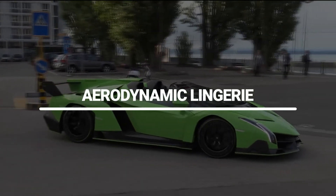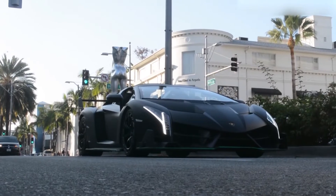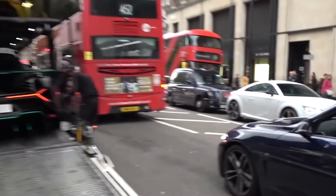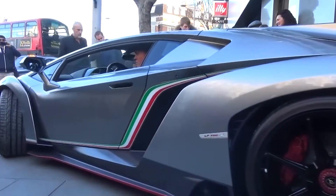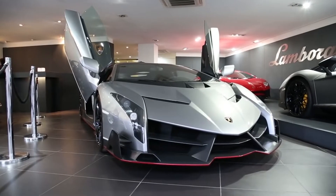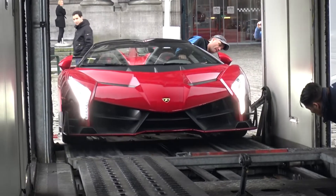Lamborghini claims that the Veneno Roadster can hit 221 mph and reach 62 mph in just 2.9 seconds. We would be willing to go out on a limb and call that performance almost insignificant — with the emphasis on the word almost — because so few will be made that it is unlikely that ordinary mortals will be able to drive one. The power of the car seems to exist in the abstract, to justify the price and support its image as a poster car for the nine lucky people able to buy one.